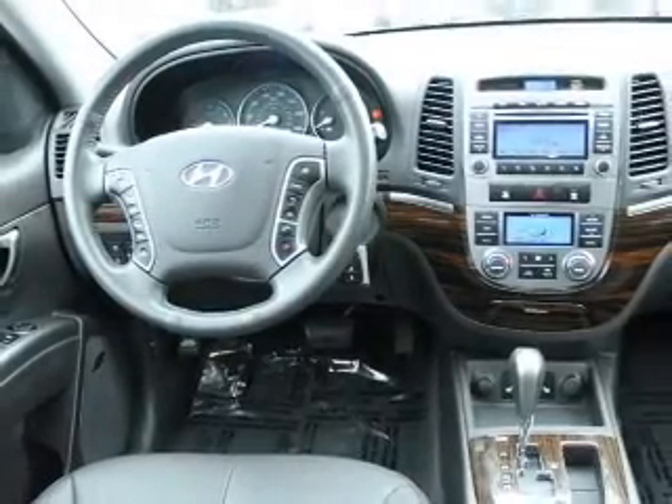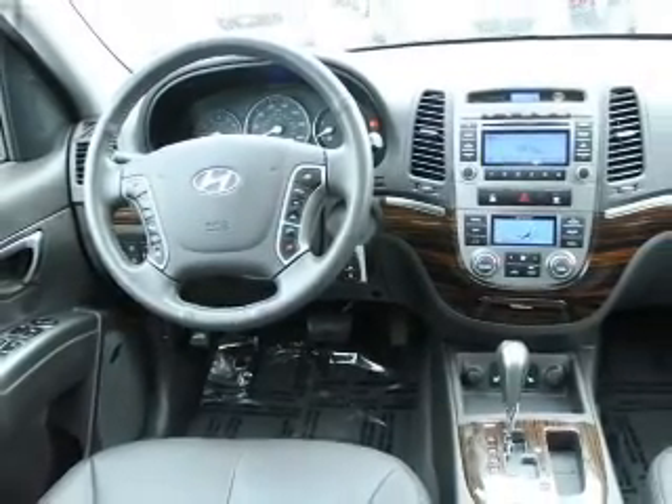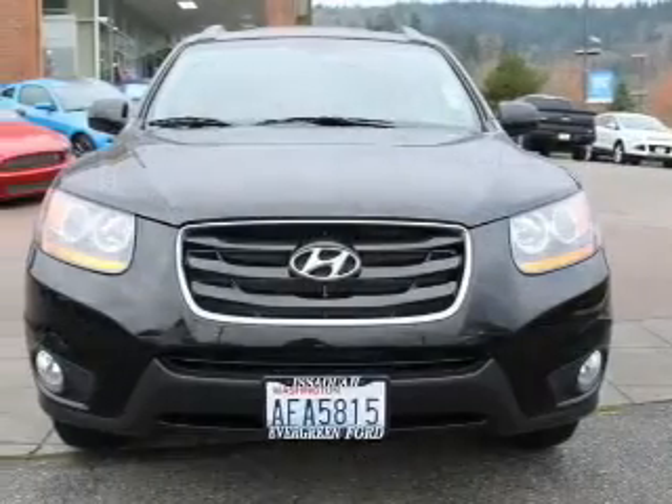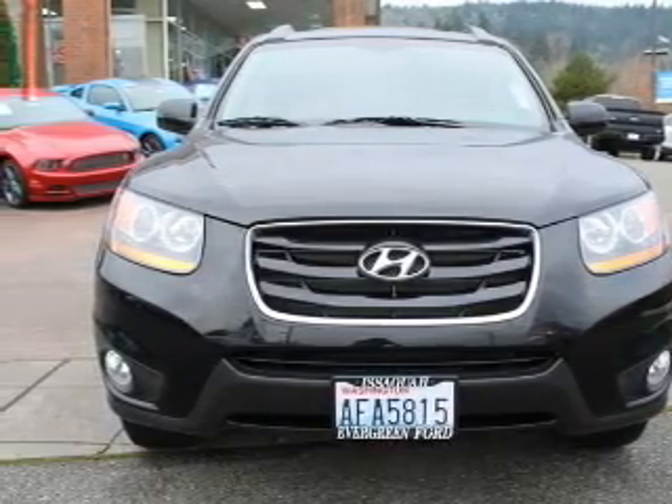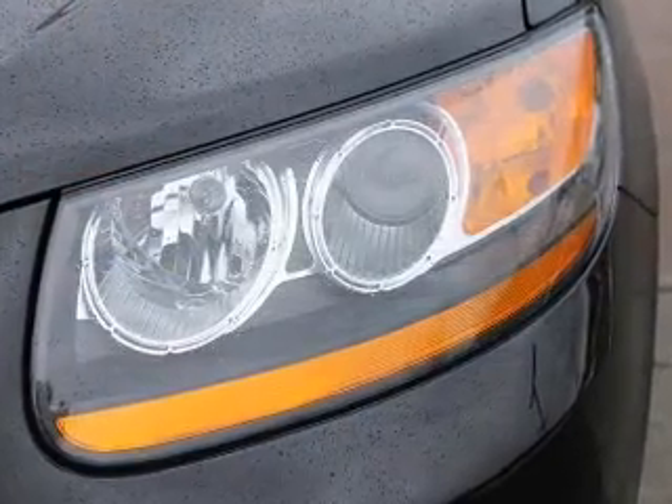Heated seats are a desirable comfort feature, and this car has separate passenger temperature controls. Let the outside in with a power sunroof. Memory settings are just one of the extras. Call today to schedule a test drive.